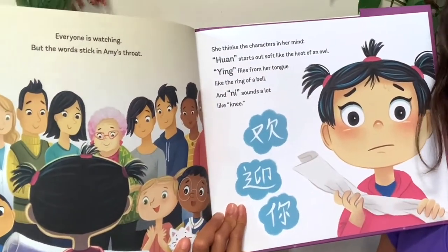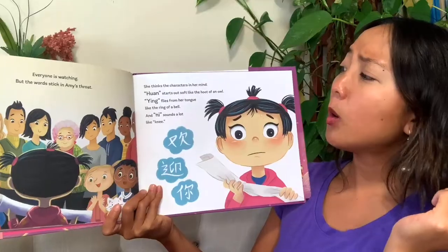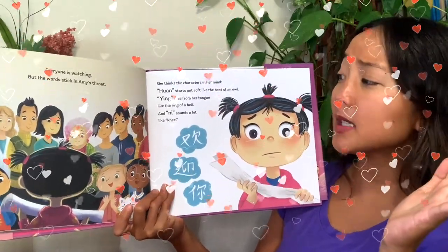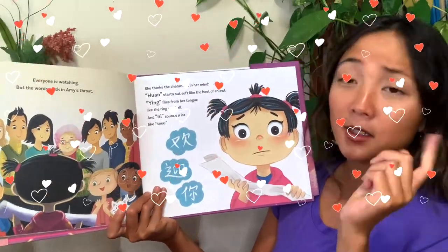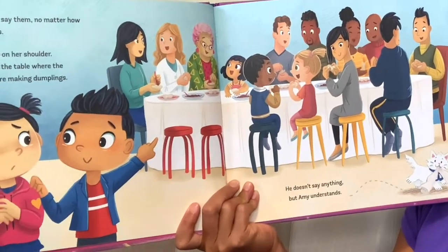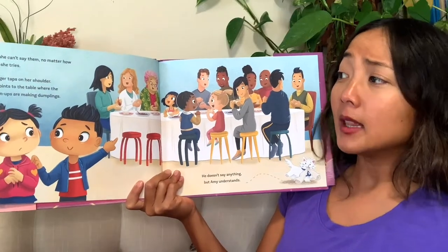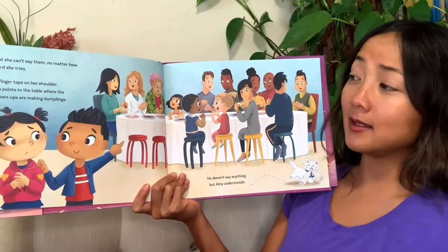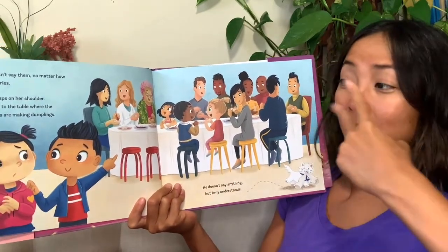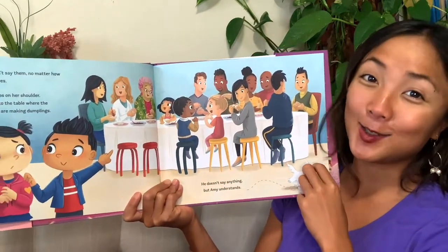Everyone is watching, but the words stick in Amy's throat. She thinks the characters in her mind: 'Horn starts out soft like the hood of an owl. Ying flies from her tongue like the ring of a bell. And ni sounds a lot like ni.' But she can't say them, no matter how hard she tries. Sounds like Amy is feeling a little of what Lynn was feeling all day. Then a finger taps on her shoulder — Lynn points to the table where the grown-ups are making dumplings. Even if you can't talk, you can still communicate through pictures, playing, and gestures.